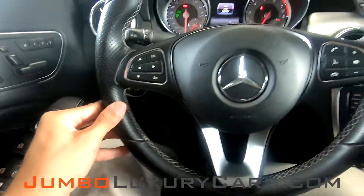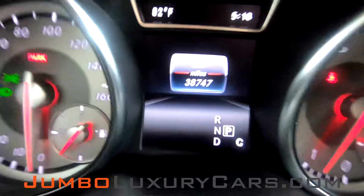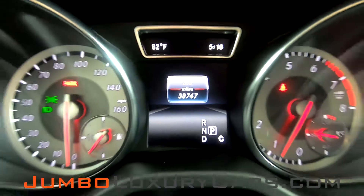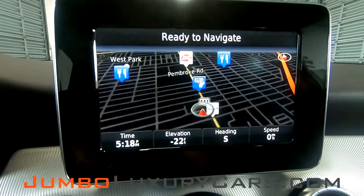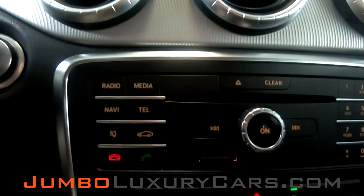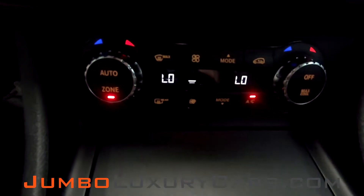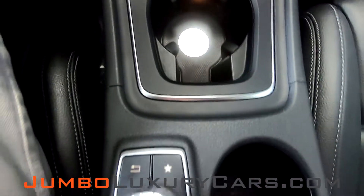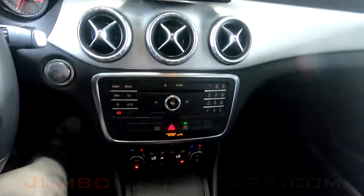Now, let's continue with the interior. Steering wheel is in excellent condition. Here's a close-up of the mileage. This vehicle comes equipped with navigation and a backup camera. All media buttons are in excellent condition. AC controls. Additional media button. Everything's in good working order.